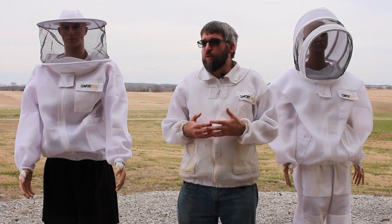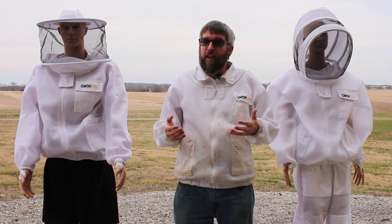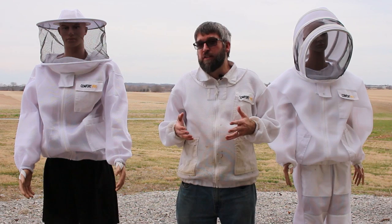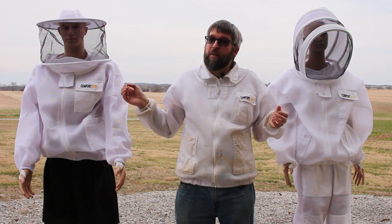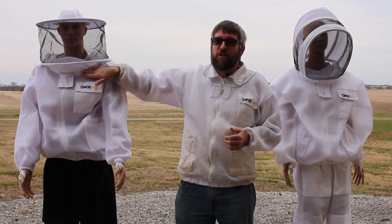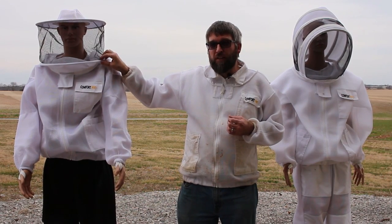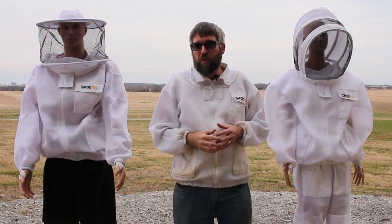A lot of people start with one and they just stick with that forever, and that's really the reason they like it. Some people stick with one because of those advantages or disadvantages that I mentioned. An option for new beekeepers is to try both. Sometimes you can even buy both — with the Comfort Pro here they're interchangeable, so you can purchase the jacket or suit with both veils. You can have one as a backup or try both options to see which one you really prefer.